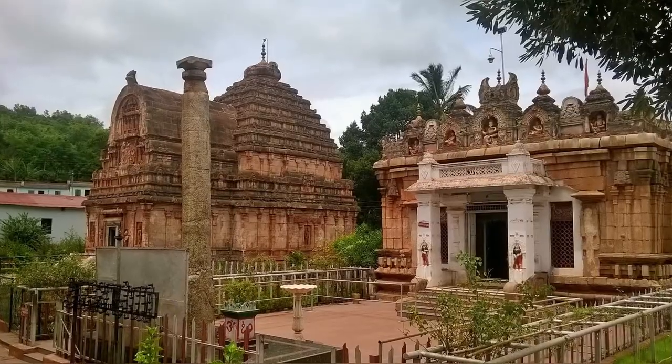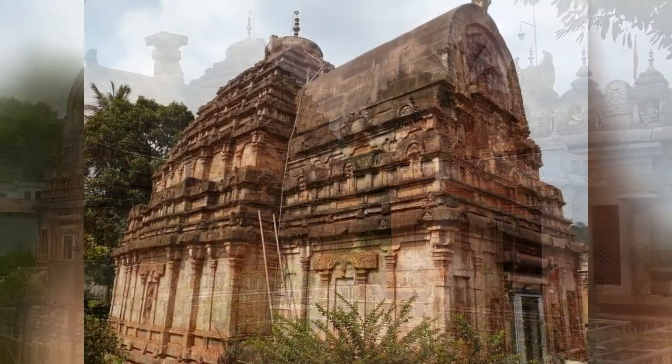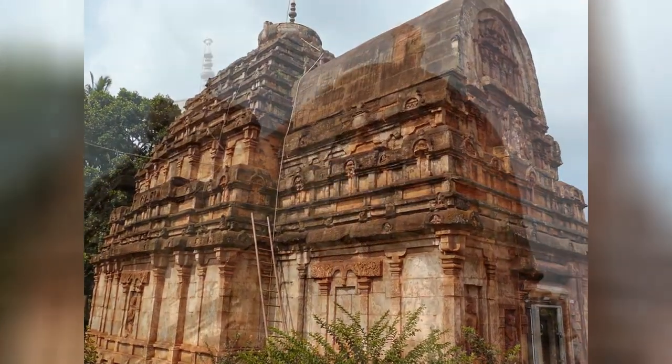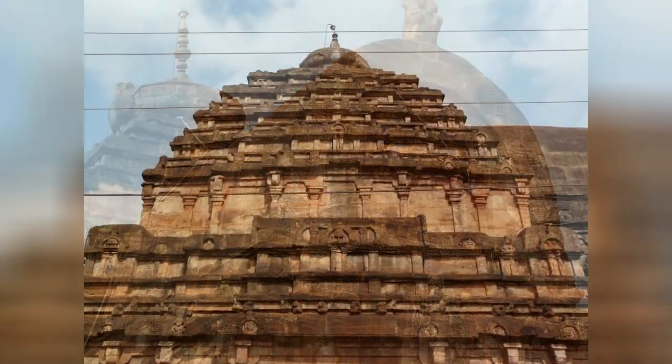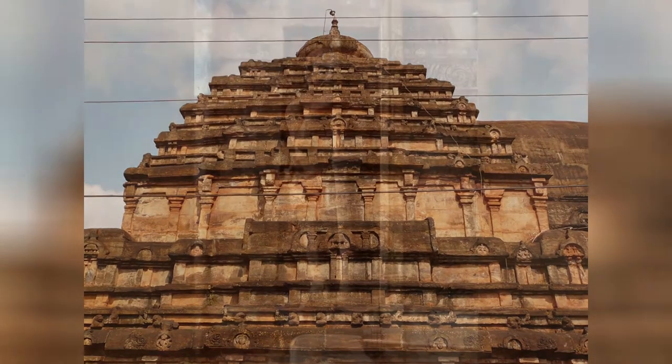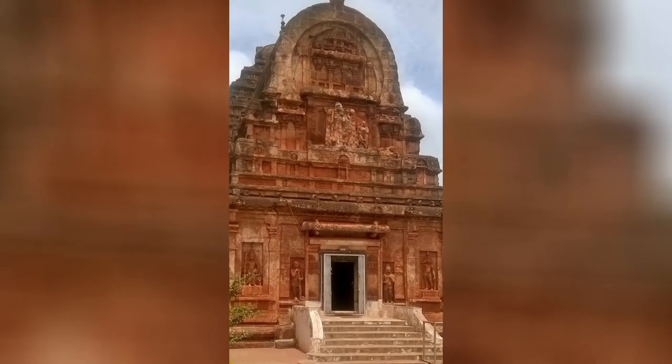The Parvati Temple is 10 kilometers from Sandoor. It has a unique barrel-vaulted antarala and horizontal compression of the vimana. It is one of the earliest freestanding 7th or 8th century Chalukyan temples.